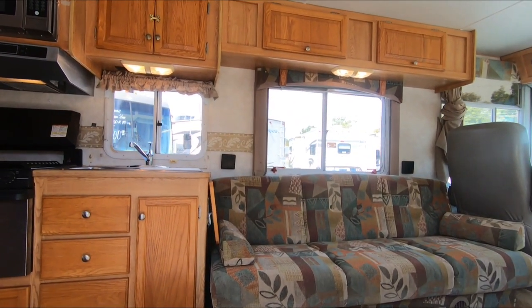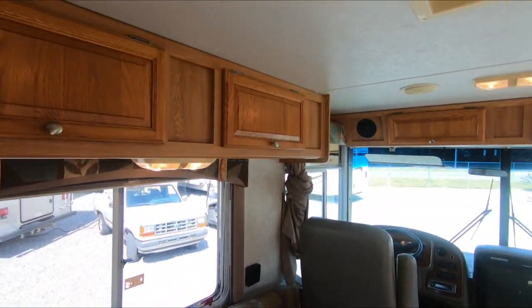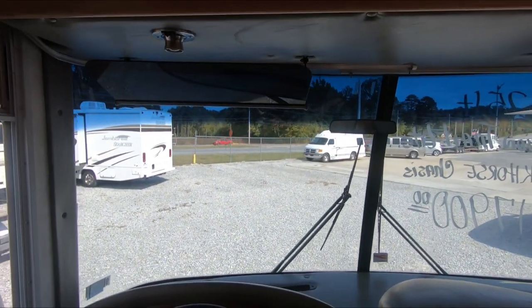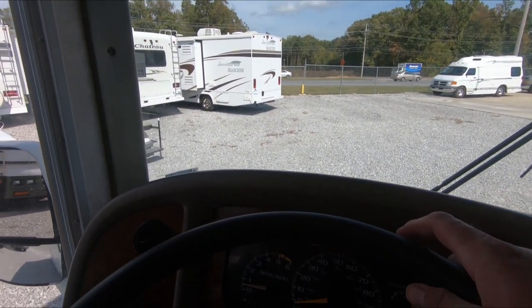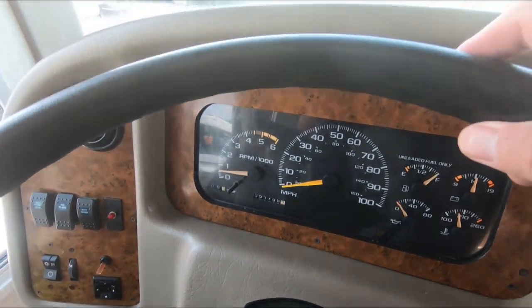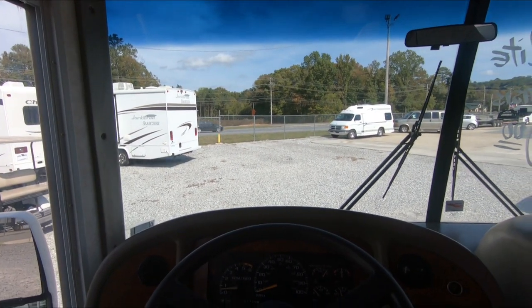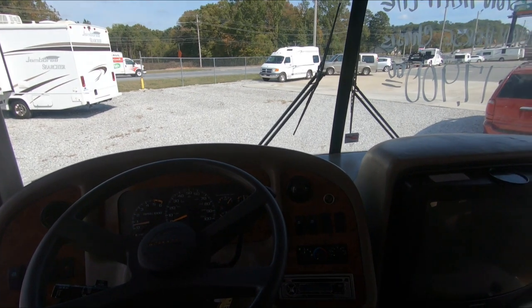Let's look inside. This is one of the smallest Class A motorhomes you could buy — only 25 feet long, 51,705 miles. It does have a service engine soon light on. Not sure what that's about.